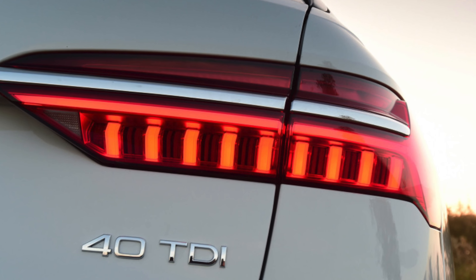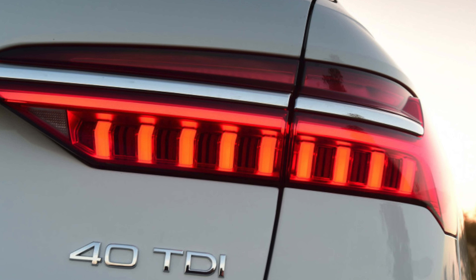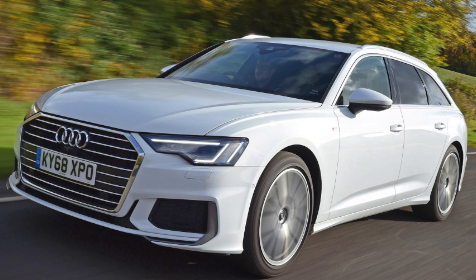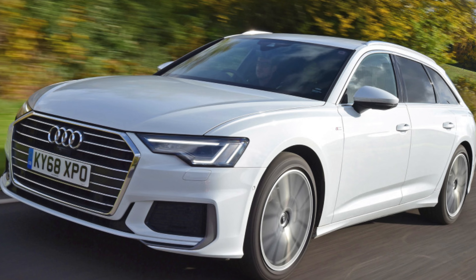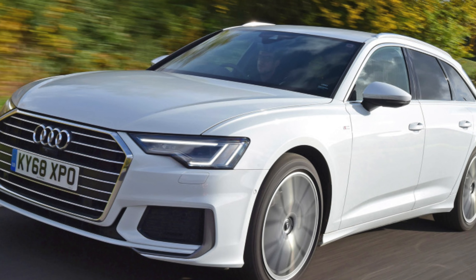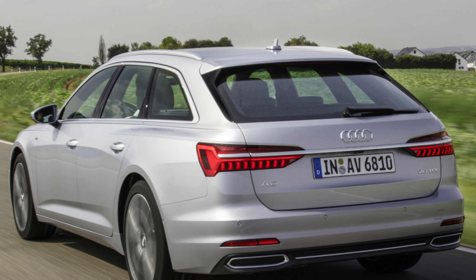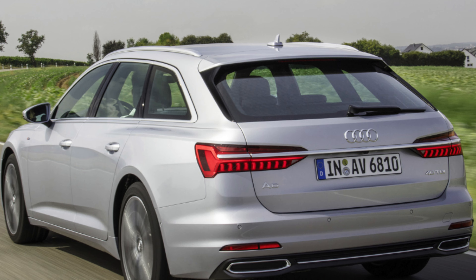Up front there is plenty of space for two, while in the rear passengers enjoy more leg and headroom than most rival cars offer. A central third passenger will have to straddle a small central tunnel, but otherwise gets a good amount of room. The boot is positively massive, is in good shape and easily accessible — it's one of the best in the estate car class.